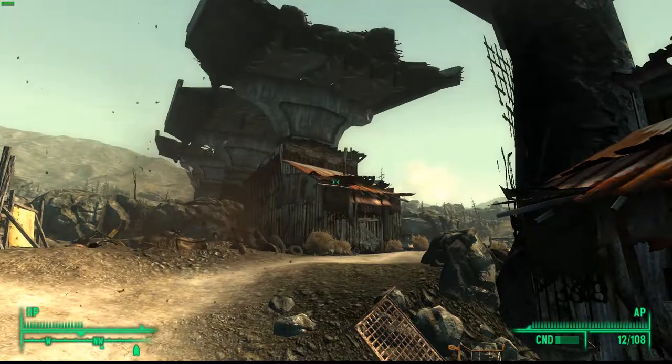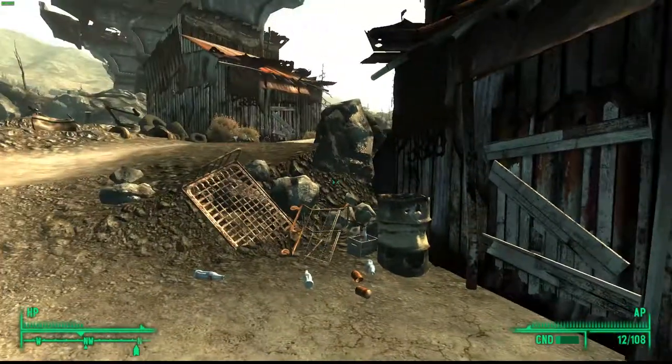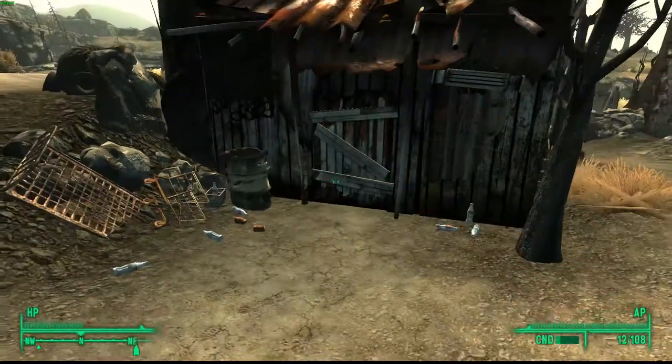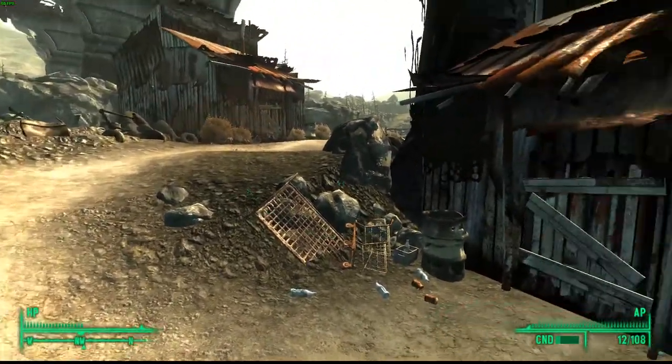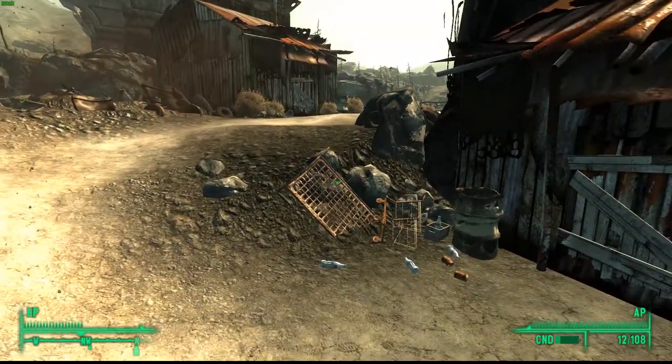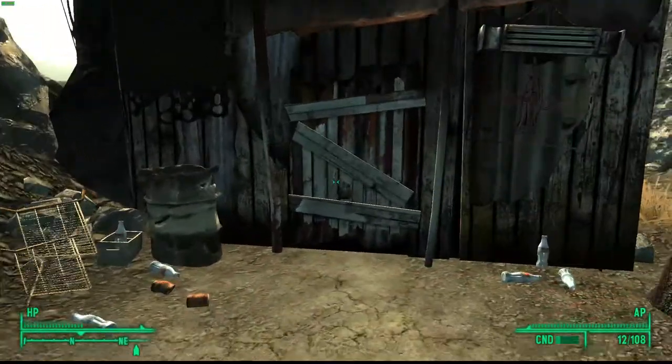You'll see two houses and you want to go into the one on the right — the one that has the Nuka Cola sign. Go inside and talk to a woman called Sierra. She'll take you on a tour, and after you do that you want to leave and you'll meet this guy. First we're just going to go straight inside.